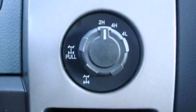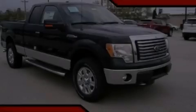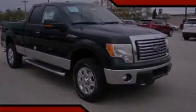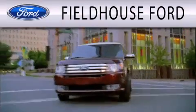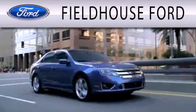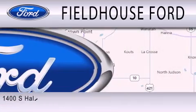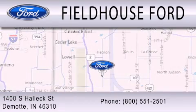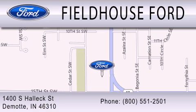Contact us today and schedule your opportunity to see this automobile in person. Fieldhouse Ford is dedicated to doing everything possible to ensure that the experience you have selecting your next vehicle is as pleasant as possible. We are located at 1400 South Helix Street in DeMont.